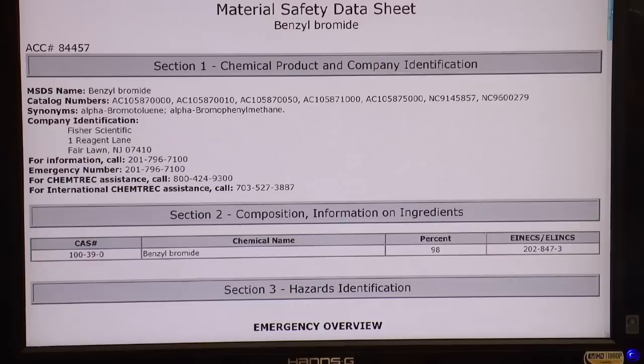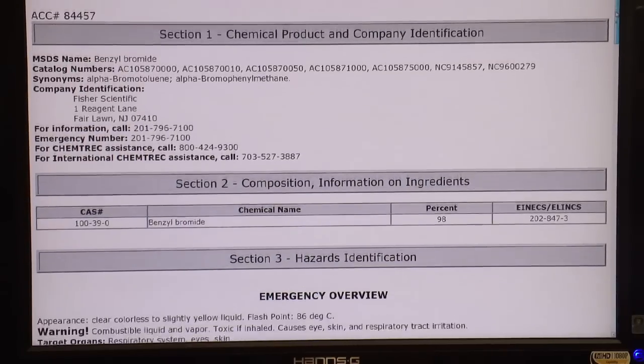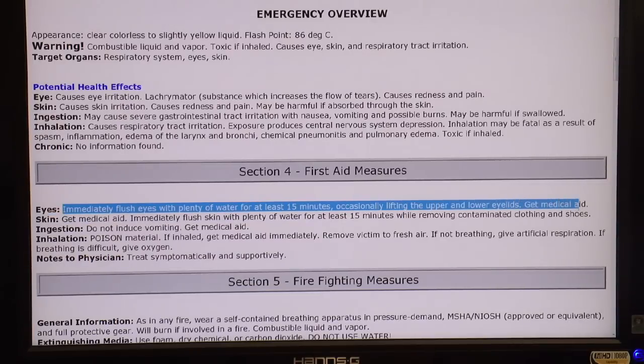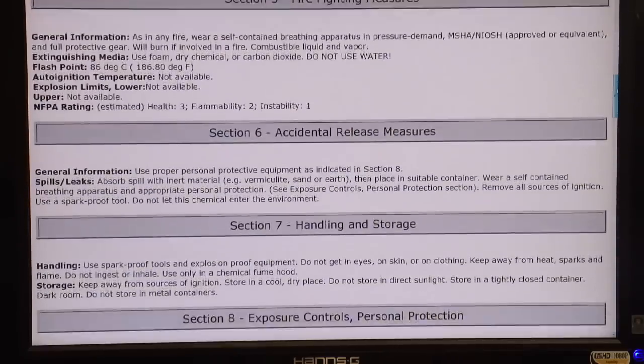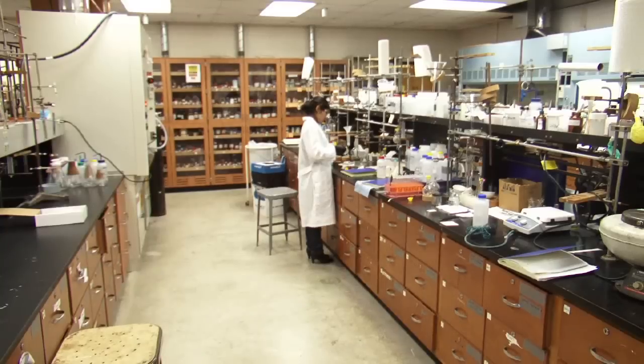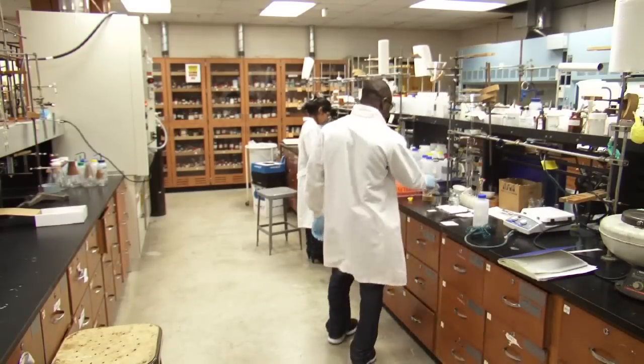This brings up the MSDS information for benzyl bromide. The very top has the basic information for the chemical compound. Skipping down to Section 3, Hazards Identification — under potential health effects, you can see for the eyes it can cause irritation. Further down is Section 4's first aid measures in case you get it in the eyes: immediately flush eyes with plenty of water for at least 15 minutes, occasionally lifting the upper and lower eyelids, and get medical aid. There's plenty of information in here for firefighting measures, accidental release, and a variety of other things. It's important to realize that the more you know, the safer you are. Never become too comfortable and always consider your safety and that of your colleagues with every action you take in a chemistry lab.